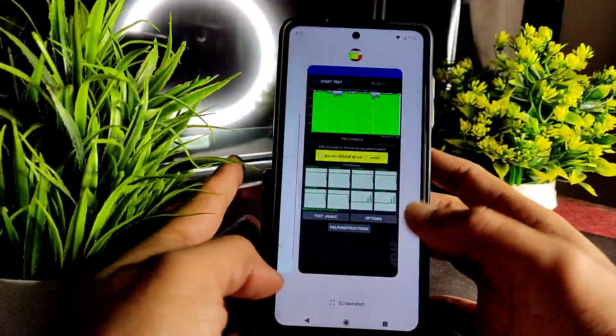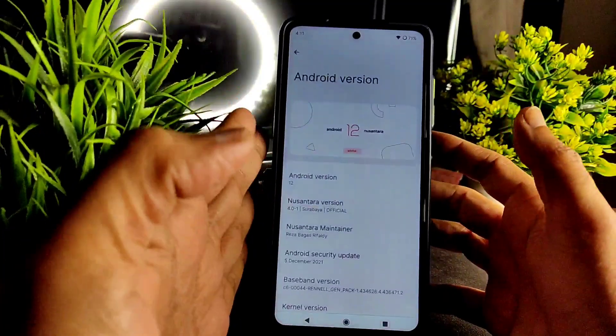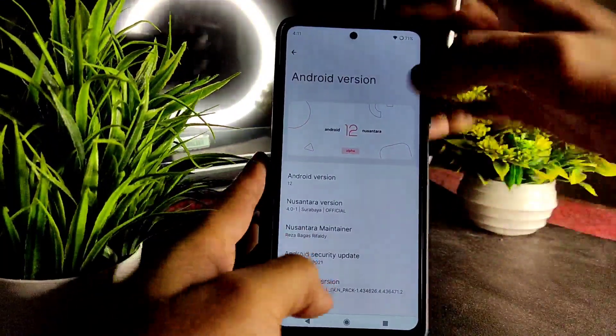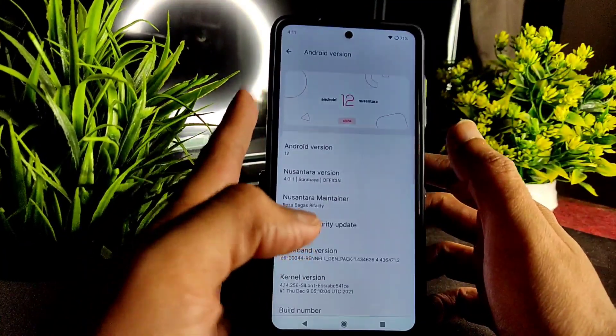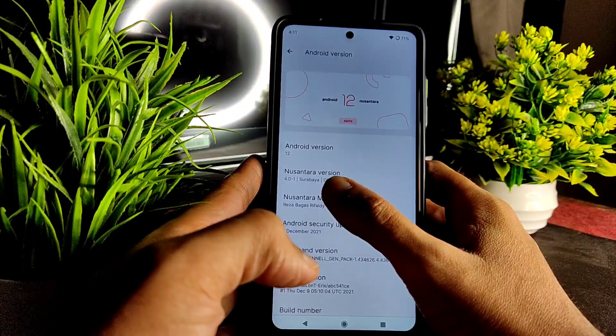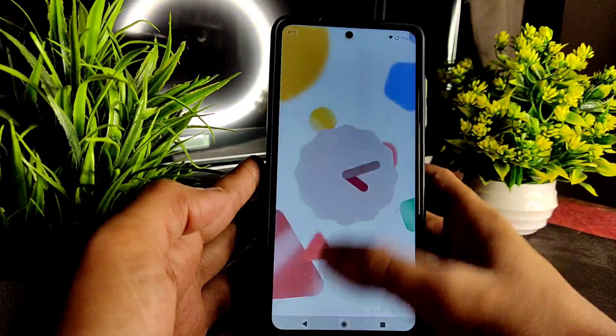Hey, welcome back to my new video guys. This is Sampati watching SampatiSamFX YouTube channel and this is the Nusantara version 4.0.1 on this Poco X3. The latest version of Nusantara Project 4.0.1 Surabaya official one — this is under Android 12 base.